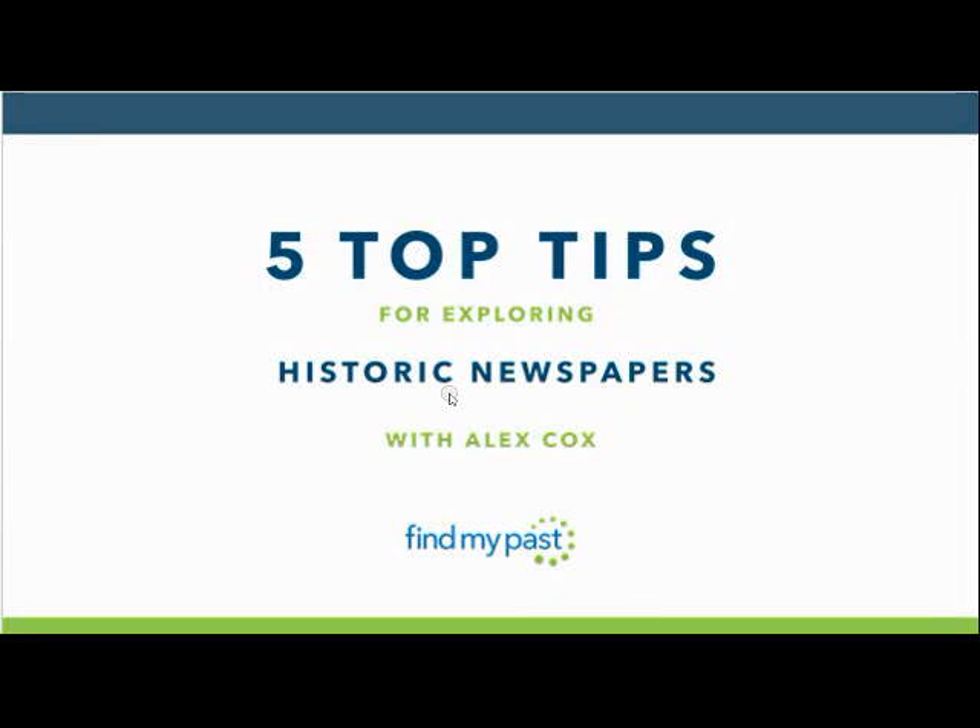Hello, my name is Alex and welcome to a Find My Past webinar in which I will be giving you a quick overview of our collection of historic newspapers as well as five tips for finding out even more about your ancestors.